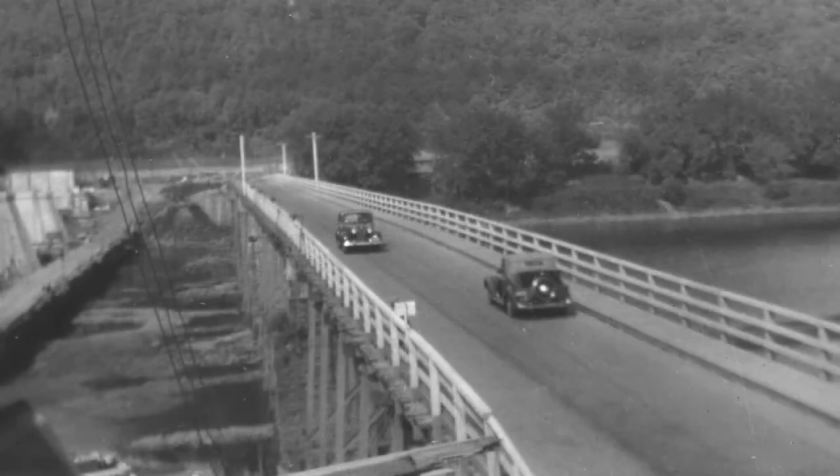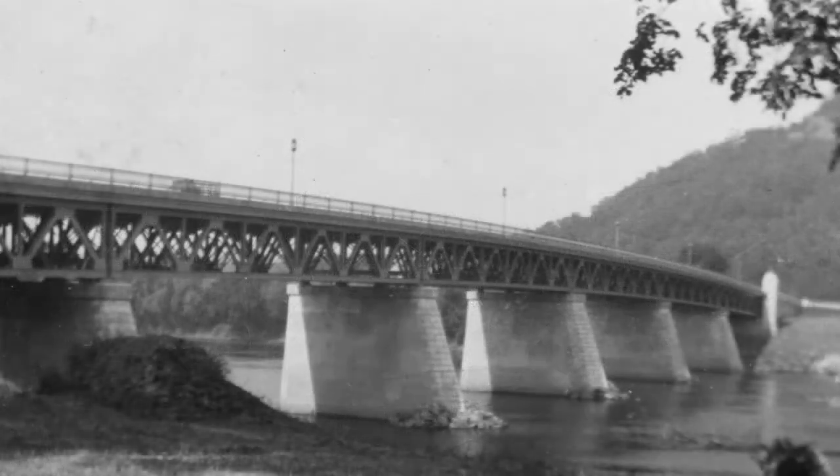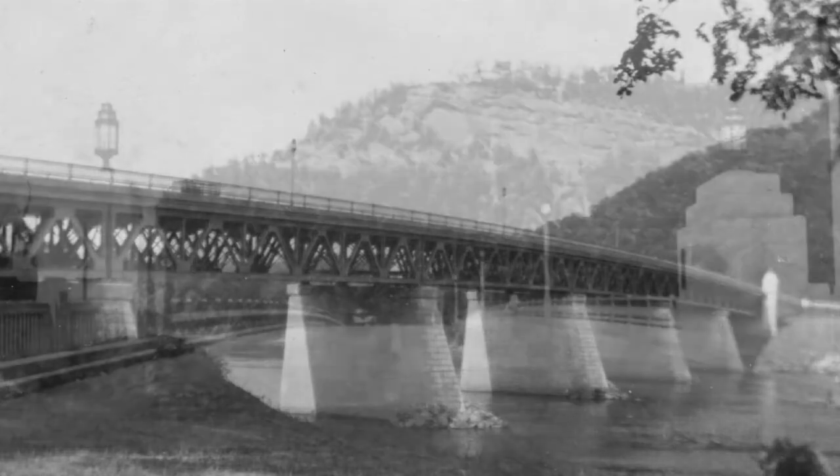That led to construction of two more versions. The ninth, a crudely built but safe temporary bridge, and bridge number 10, an Art Deco version completed in 1938, which has been in use ever since.